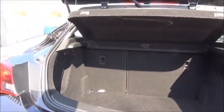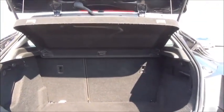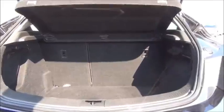As you can see, we have a roomy boot with a 40-60 split for the rear seats for greater flexibility.